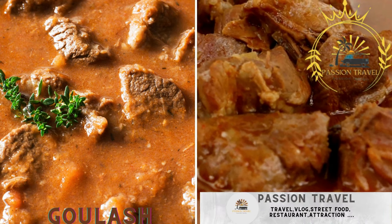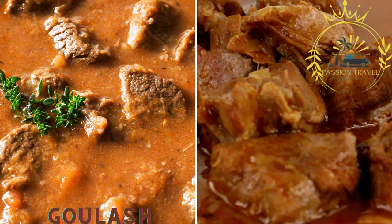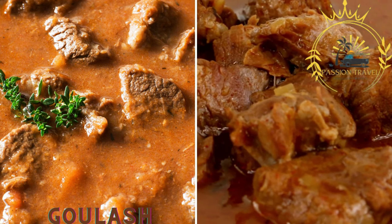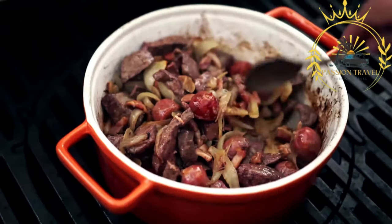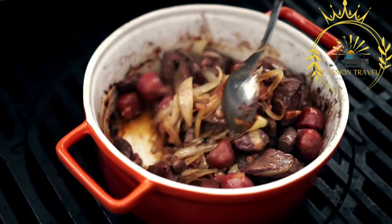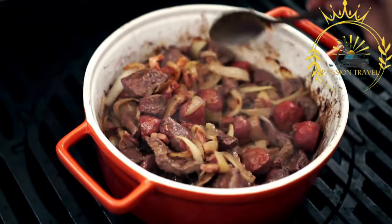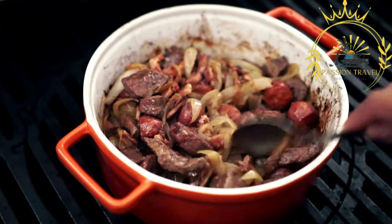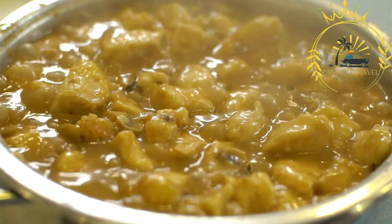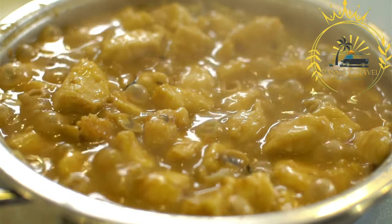Goulash is a hearty Hungarian stew made with tender meat, onions, paprika, tomatoes, and spices, and is sometimes served as a street food dish. Goulash, or gulyás in Hungarian, is a traditional Hungarian stew that is not only a popular dish but also enjoyed as a street food option. It is a hearty and flavorful dish that showcases the rich culinary heritage of Hungary.